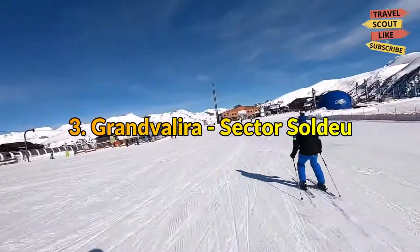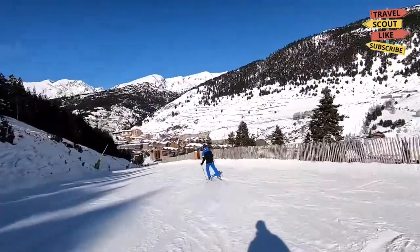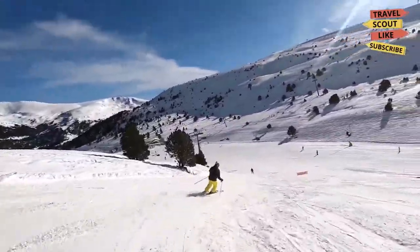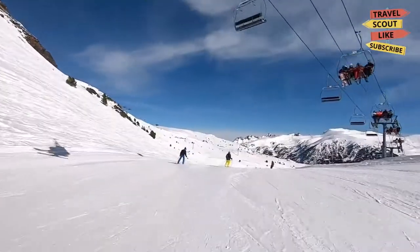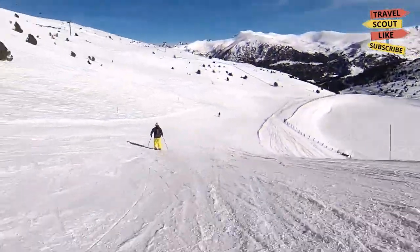3. Gran Valera, Sector Soldew. The best ski area in Andorra for experienced and intermediate skiers is Gran Valera. From blue to black, there are many slopes that have been carefully constructed. For those who dare to try some tricks, there is also a sizable snow park. The resort is easily accessible from many villages, including Cat Tartar and Soldew, and there are many taverns and restaurants there.